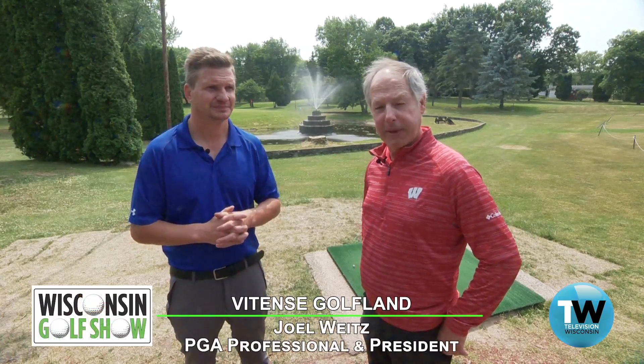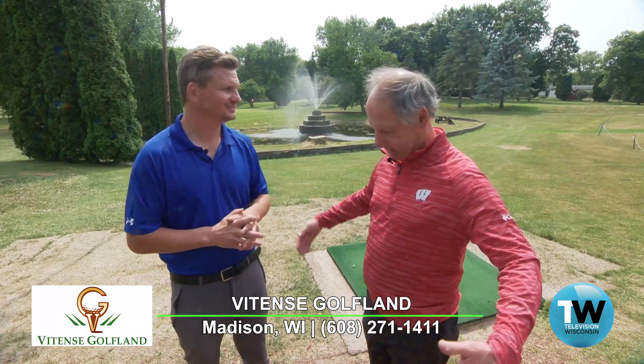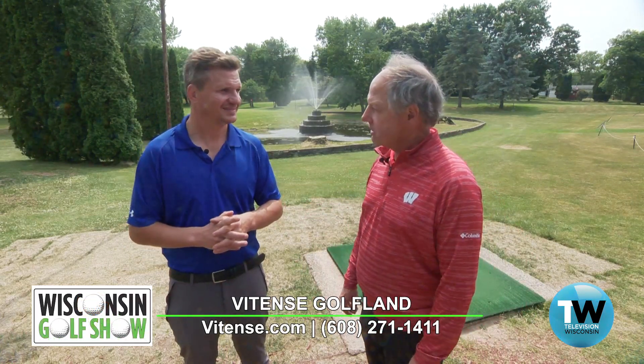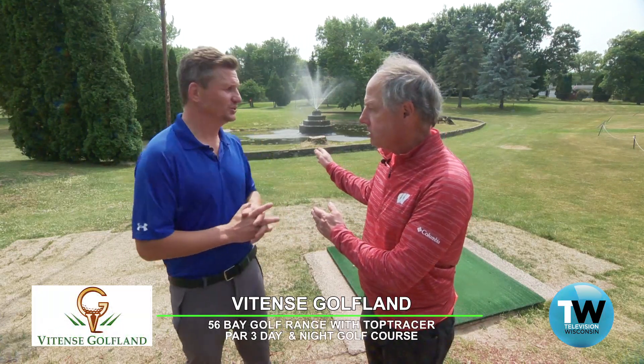Foot golf uses the same infrastructure of a course, and you play golf with basically a soccer ball. Behind us you can see there's a white flag and a red flag. The white flags represent a 22-inch diameter hole. You kick the soccer ball — in this hole you don't want to kick it through the water. I'm not going in after it; you'd boot it around to the other tee.